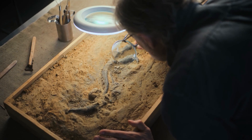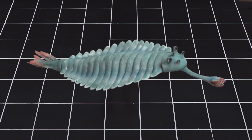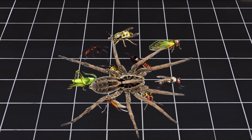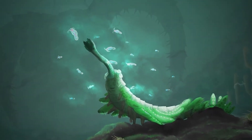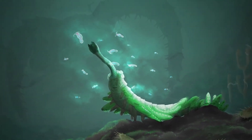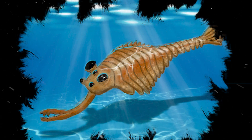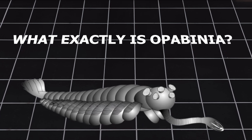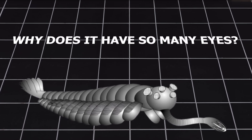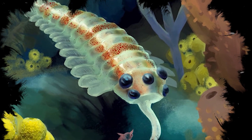Scientists believe Opabinia may help explain how some of today's most successful animals, like insects, spiders, and crabs, first evolved. And what makes this story even more exciting? We still don't fully understand where it fits in the tree of life. So, what exactly is Opabinia? Why does it have so many eyes? And how did it survive in the ancient oceans? Let's get into one of evolution's strangest mysteries.